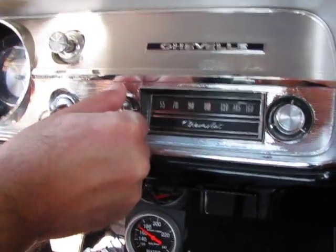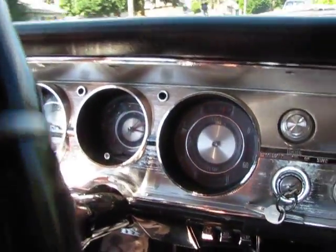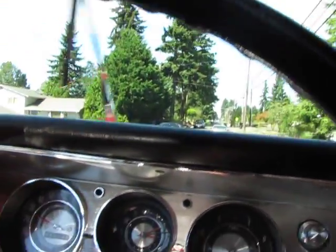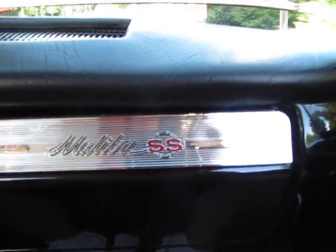The radio works. All the gauges work in this car, even the clock. The clock is working. Speedo works. The wipers work. All the lights, the turn signals, everything on this car works. Real nice dashboard has all been repainted.